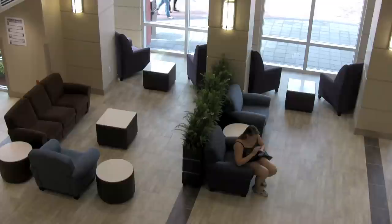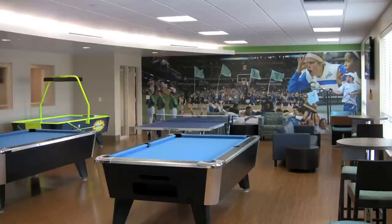This facility is six stories. It is 533 beds. And we've come together to develop a variety of opportunities for our students to interact and learn in this learning environment.